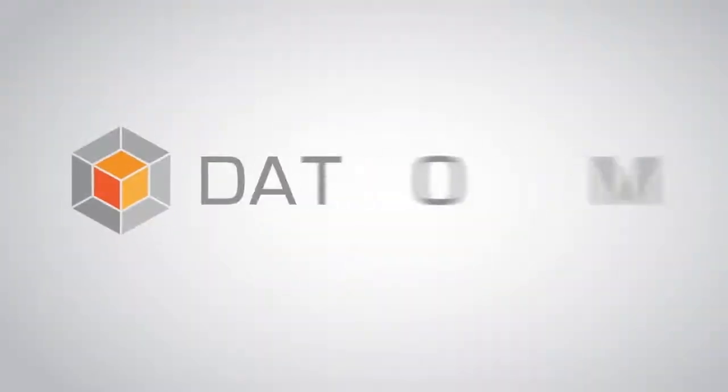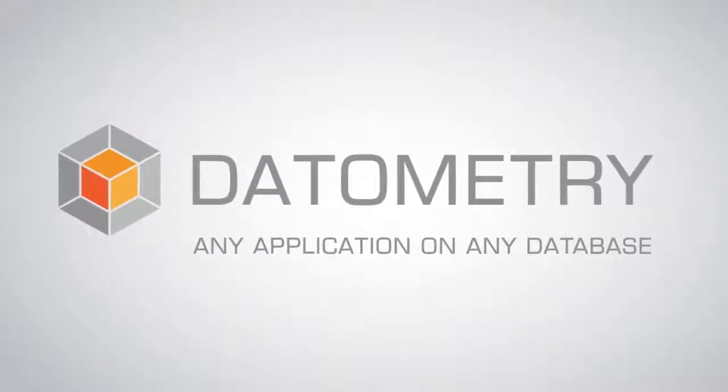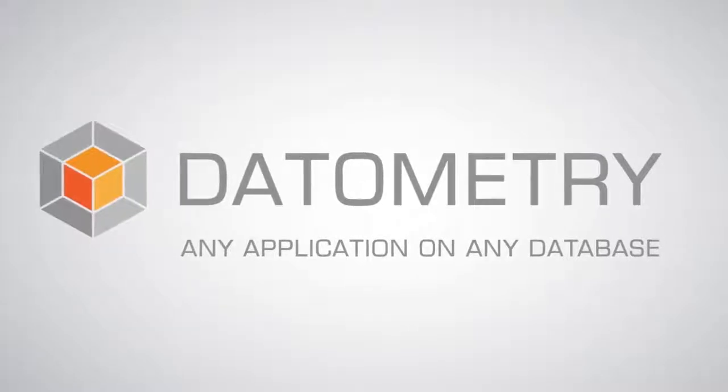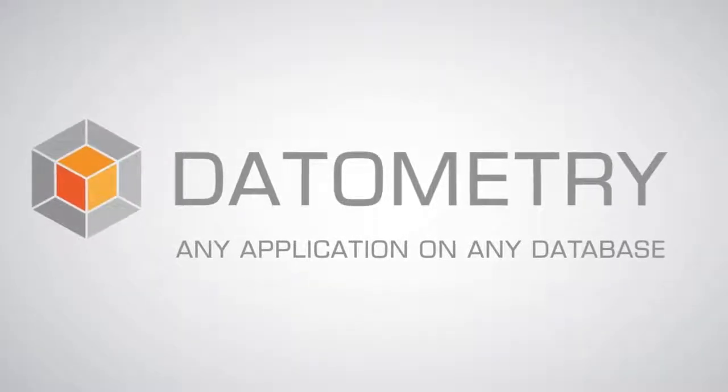That's where we come in. We're Datometry, and we've developed the world's first adaptive data virtualization platform that lets you run any application on any database.